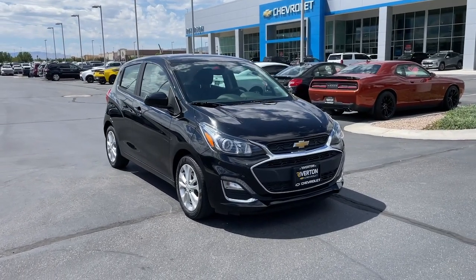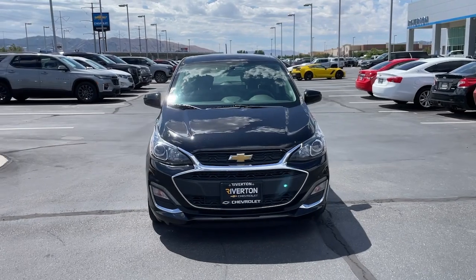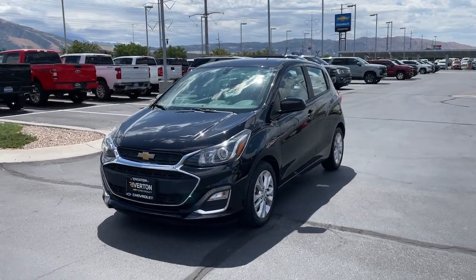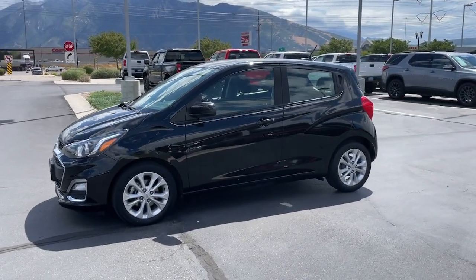You just found the 2020 Chevrolet Spark. This vehicle is an outstanding buy with fewer than 30,000 miles on the odometer. Have a little fun on your daily commute or errand runs. Get into the Spark and enjoy its smart, stylish efficiency.